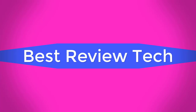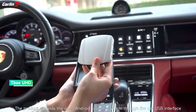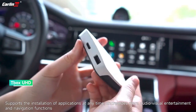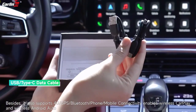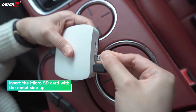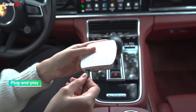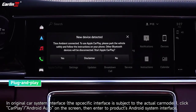Best review tech. Specifications: brand name Carlin Kit, model Box UHD, CPU Qualcomm SDM 660, RAM 4 gigabytes or 8 gigabytes, ROM 64 gigabytes or 128 gigabytes, support extension up to 512 gigabytes. System: Android 13.0. Product size: 90 by 84.9 by 17.1 millimeters. Bluetooth 5.0, Wi-Fi 2.4G plus 5G, language global, GPS built-in.